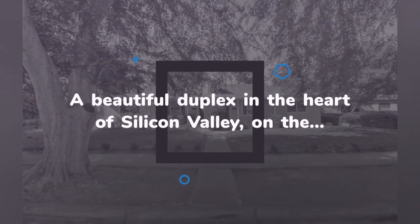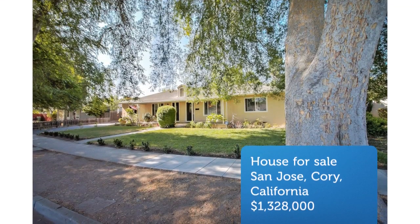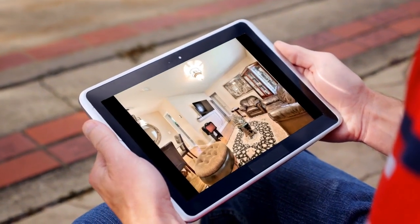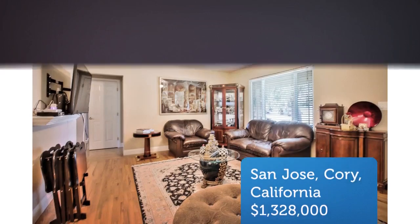Two side-by-side units offer a total of four spacious bedrooms, walk-in closets, two full baths with recent updates, 1,640 plus square foot of living space, and a whopping 11,000 plus square foot lot.